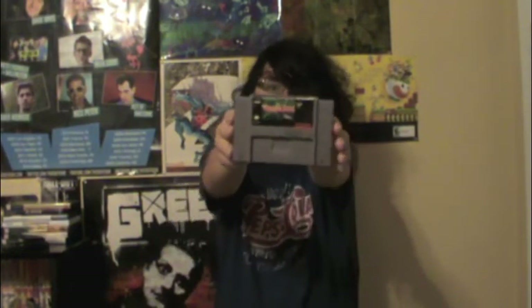Moving on to some stuff I got at Goodwill. For the Super Nintendo, I got The Jungle Book. I played this — it was a decent game. Disney games used to be decent. I paid $3 for this, not going to complain. They had a stack of games and I only picked a few of them up.